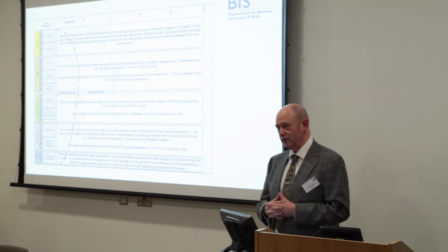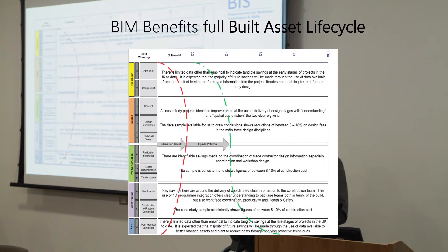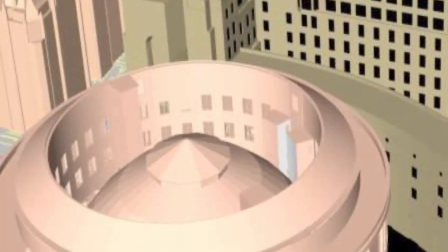But where does BIM come into the equation? This slide, which hopefully quite a few of you have seen, I'll flag up the important ones today. Down the left-hand side you've got the RIBA stages — the old ones, not the new one. The red line is showing you an assessment of where you can take benefits. The green line is a guess, and what it's trying to show is that the real benefit is going to be beyond completion of the building.